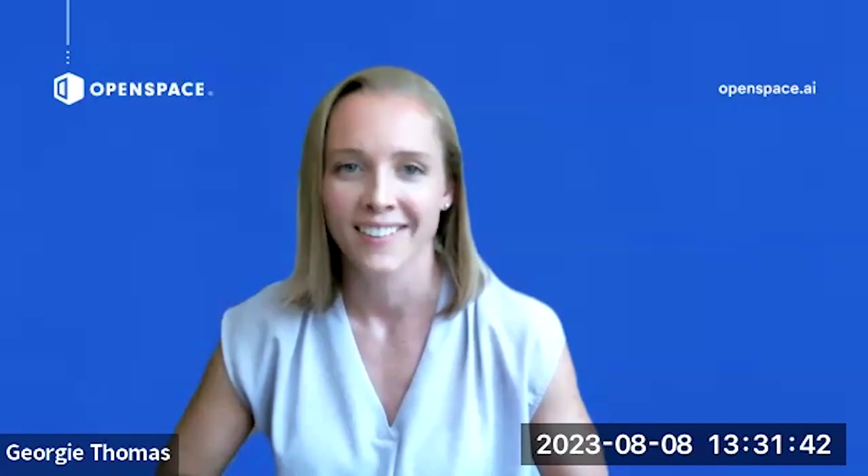Jack, thanks for being here. Thanks for having me, Georgie. It's a pleasure, as always, to talk to you and be on camera, which are two of my favorite things — talking and being on camera. So thanks for having me.